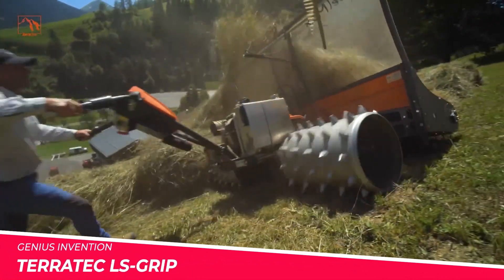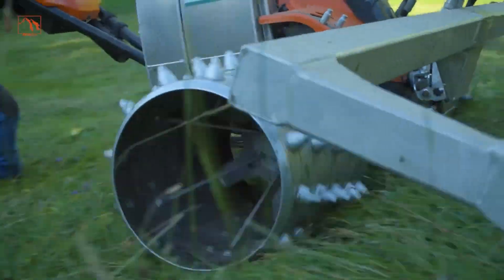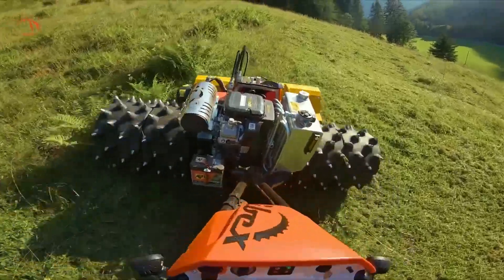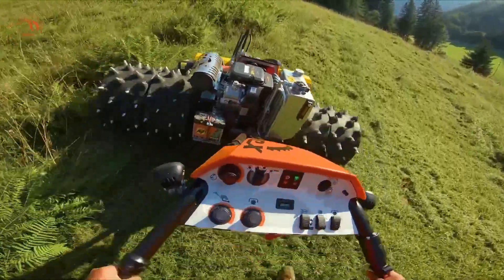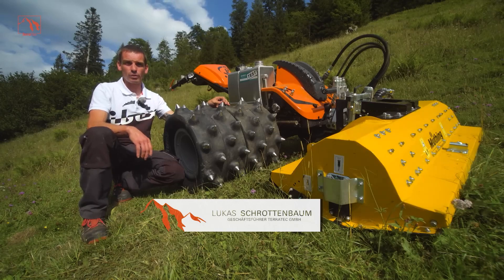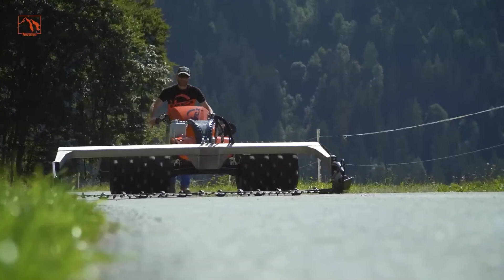Terratech LS Grip. An innovative amphibious vehicle from German firm Terratech. The unique rubber track design with integrated grippers provides unmatched grip and flotation over wet, marshy or loose terrain. Twin Cummins diesel engines generate over 800 HP for hauling serious payloads through challenging bogs and wetlands.